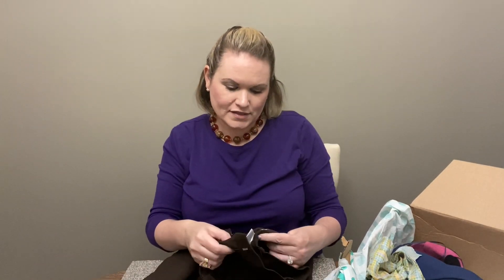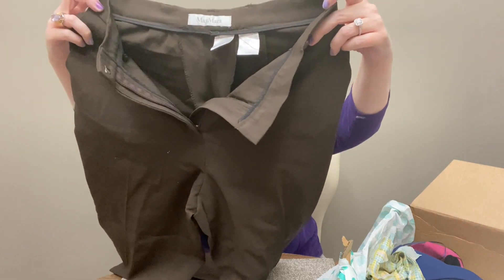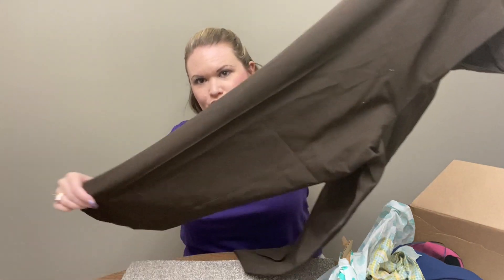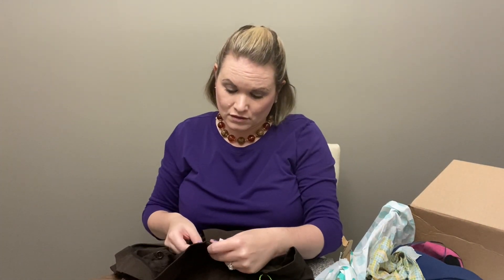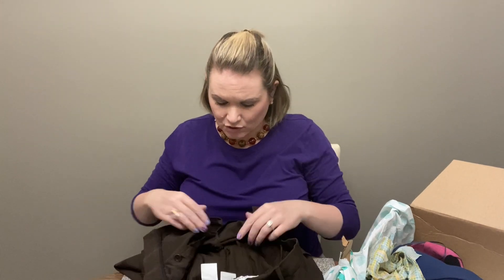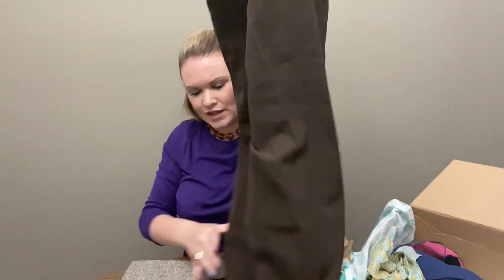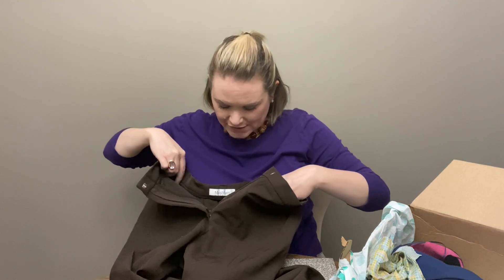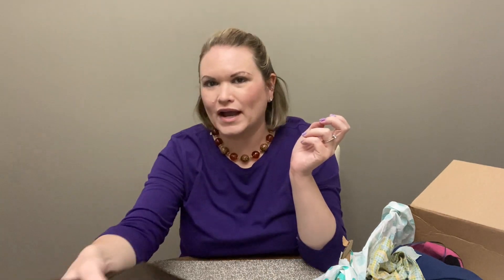Next we have a pair of pants. These are Max Mara and they do have the authentication tag on them. These are just a brown trouser, kind of boring. They do look like they've been altered — you can just kind of tell the way they're gathered in the back. So even though these won't go for much, I'm going to send these into The RealReal so I don't have to deal with them. I don't see a size and they look like they might be altered, but I've sent branded pants in before and at least they were able to sell them for me.